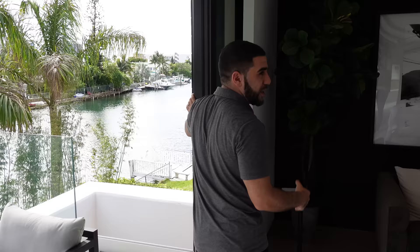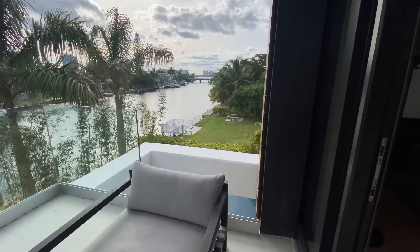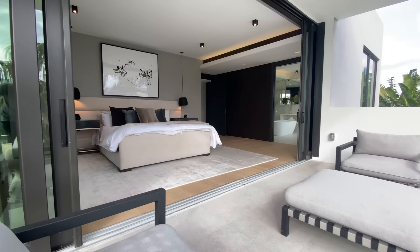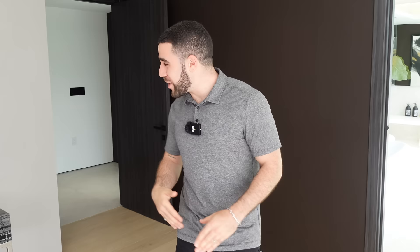The master balcony is beautiful. The glass railing lets you step to one end and look at your pool, the view of the water, and your bamboo. You can sit here with a cup of coffee, or keep the doors wide open while watching a movie in bed — technically you're outside. It's time to head upstairs to the rooftop to give you a taste of what luxury living in Miami feels like.